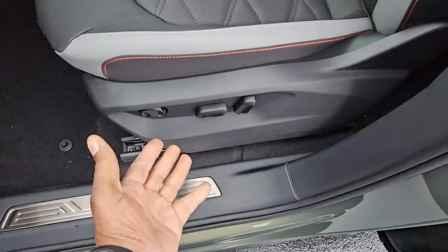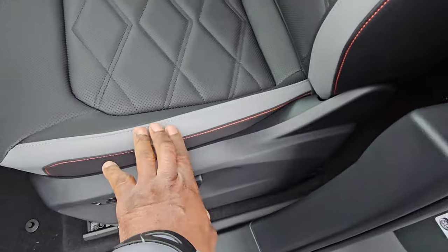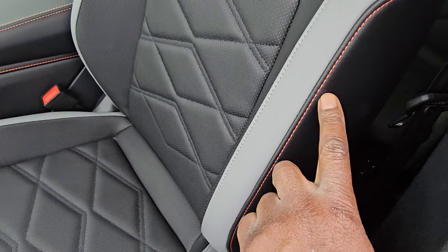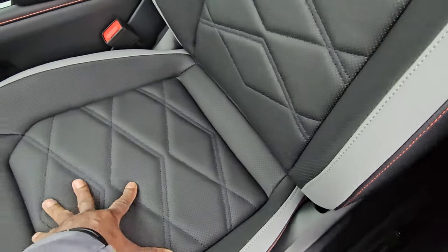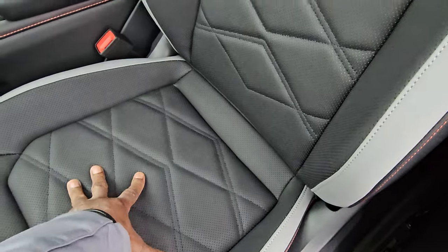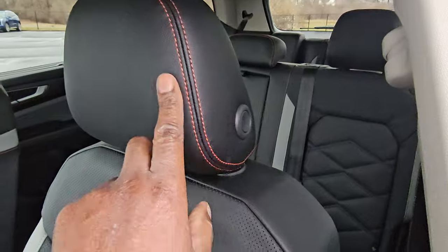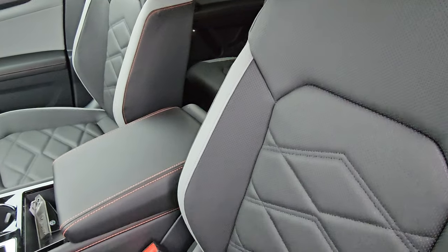Stainless steel scuff plate right here. Power lumbar, forward-back, up and down, and seat back adjust here. More of that quartzite gray goes up the bolster, compounded with a contrast stitch in orange. You have quilted diamond stitch leatherette seats that are heated and ventilated. The headrest has a double contrast stitch, it's manually adjusted and trimmed out in black. You also get a double contrast stitch on the arm pad.